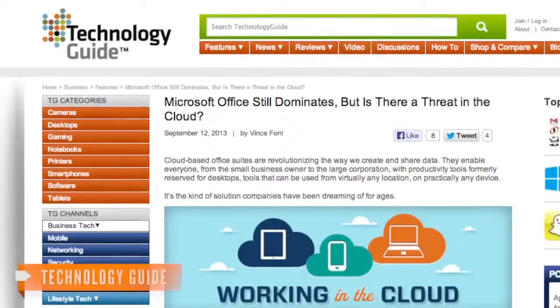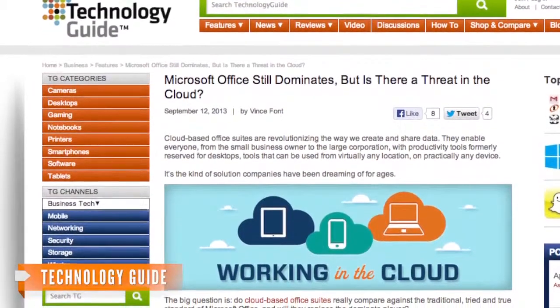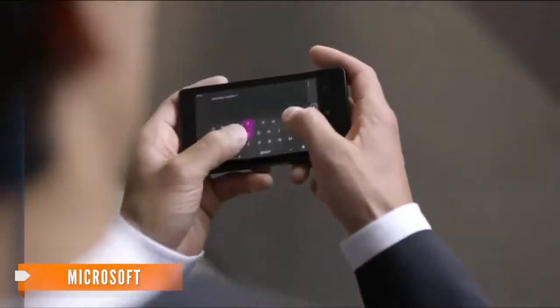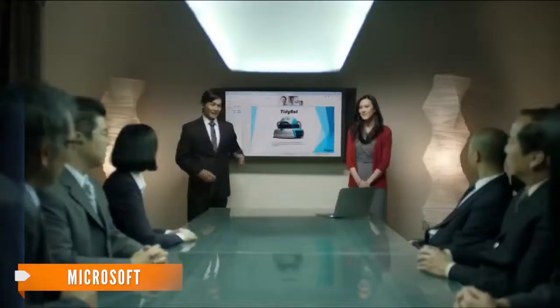However, despite its slow start, Microsoft retains an edge with its deep-seated roots in the world of business. While examining Microsoft Office 365, Technology Guy talks about the office advantage. This refers to a company's compatibility with an office and IT infrastructure already built around Microsoft products, as well as the user familiarity with the product.